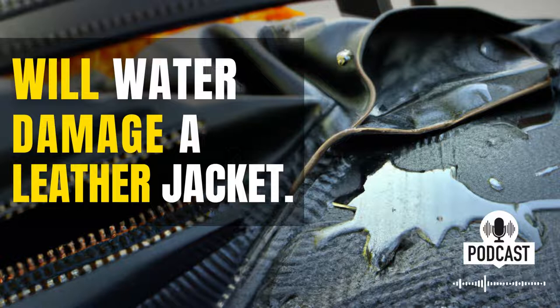Water can cause the leather to become brittle and dry out, which can lead to cracks and tears. If you don't take care of your leather jacket, it can actually start to fall apart.